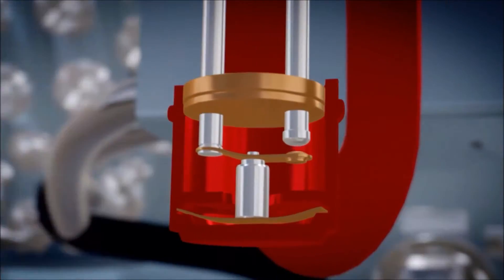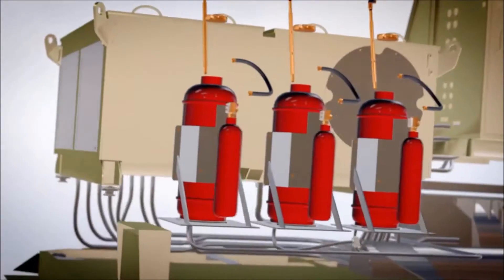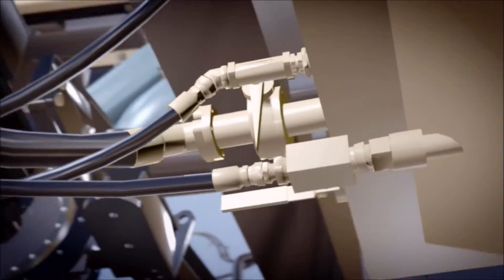Excessive heat triggers a mechanism inside them that shoots the firefighting powder at high pressure to all the truck's potential hot spots. It's a system clever enough to kill almost any fire.